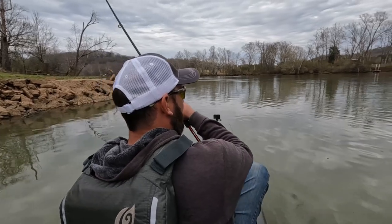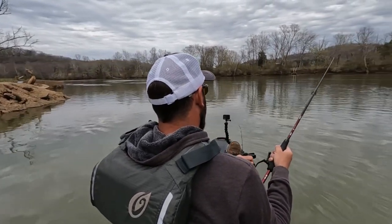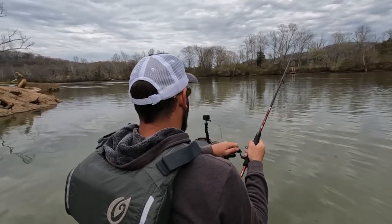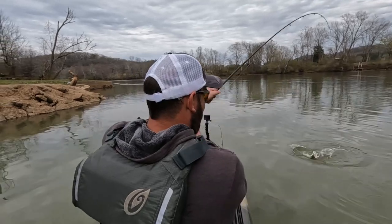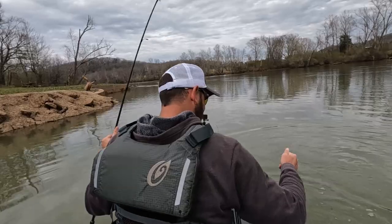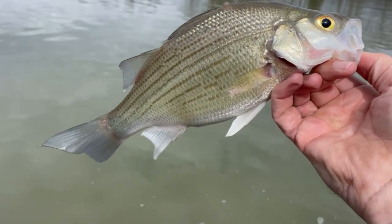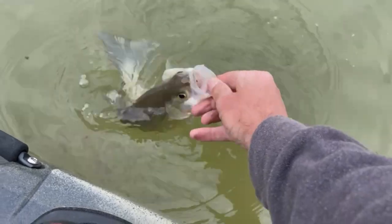Oh yeah, look at it! I think you just dog it. Nice. This thing just smokes your lure — even a little guy. I wonder if it was just a white bass that broke me off.